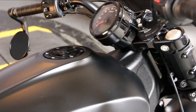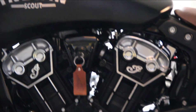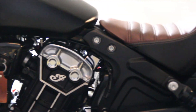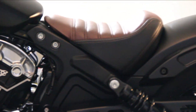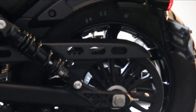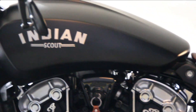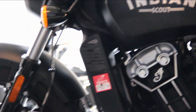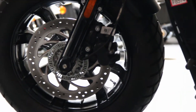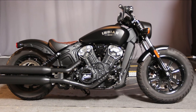It's available here. You can test ride it. Let's get that smile on your face — come on down and check out the 2019 Scout Bobber. There it is. What a beauty. Come out today and go on a test ride. Could be your dream bike.